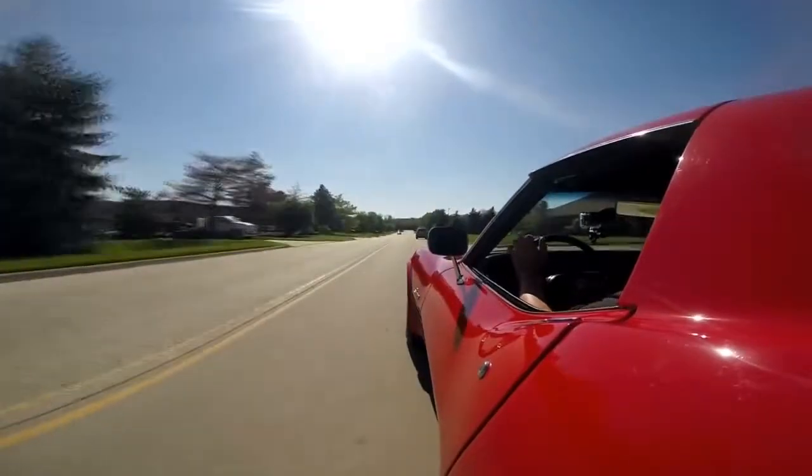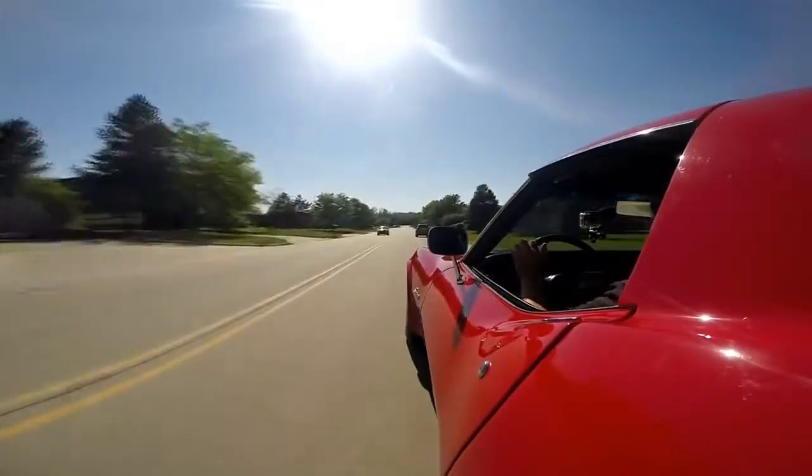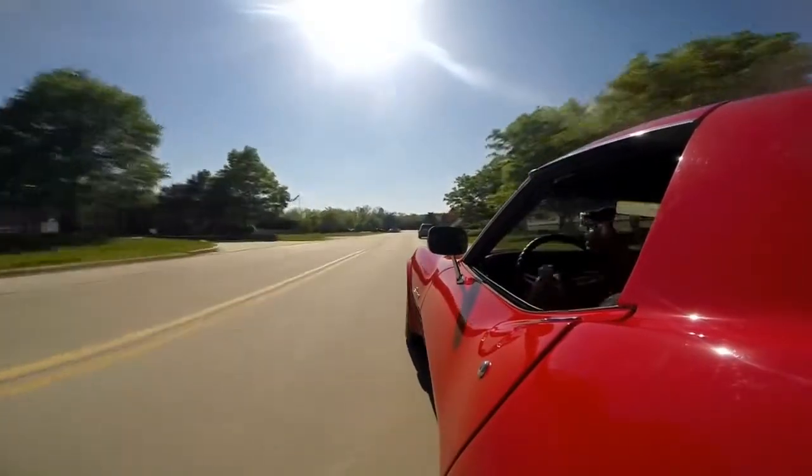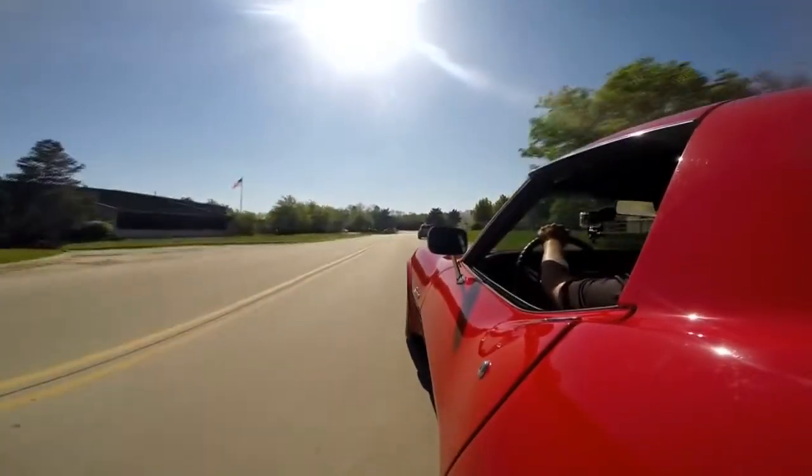That's what you want to feel from a Corvette. Put the hammer down — this baby rears up in the front, sets you back in the seat, and away you go. I love it.